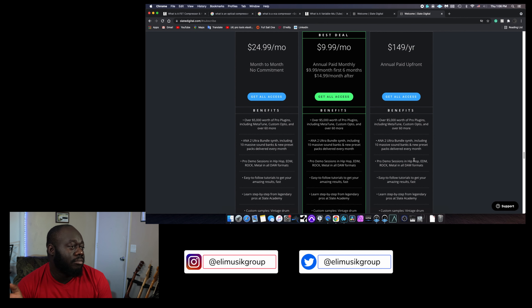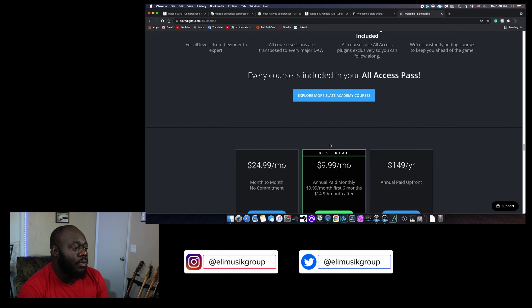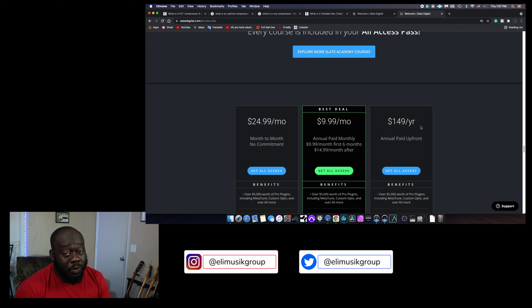Now let's take a look at the different subscriptions you can get. On their website, they have three different subscriptions: one for $24.99 month to month, one starting at $9.99 for the first six months then going up to $14.99, and a yearly plan at $149 a year. All those different bundles give you access to exactly the same content — the difference is just how much you're paying.